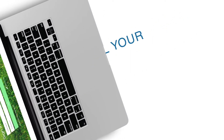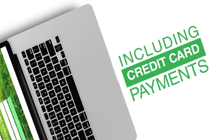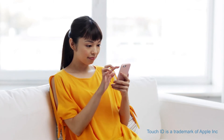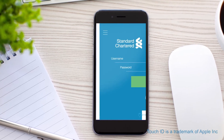Move your money fast. Pay all your bills on the move including credit card payments. Do all this now with a seamless Touch ID login which makes mobile banking even faster.